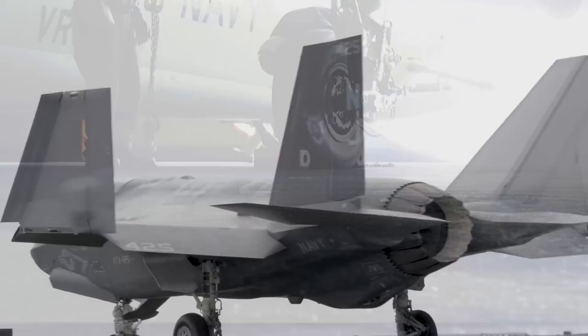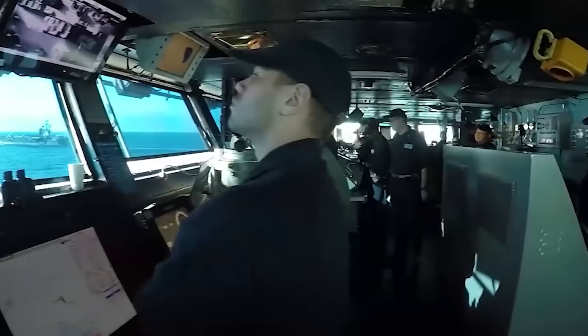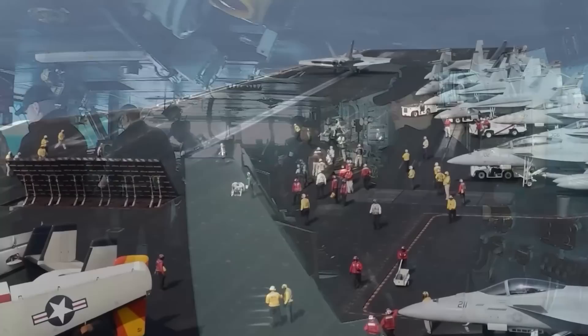The flight deck is located at the very top of the carrier and is the area where aircraft are launched and recovered. The island, which houses the funnel, the air traffic control center, and the bridge, can be found on the starboard side of this structure.